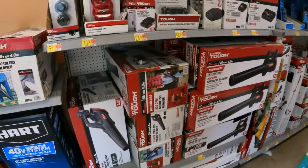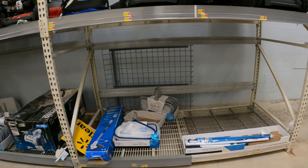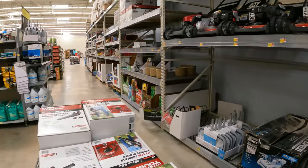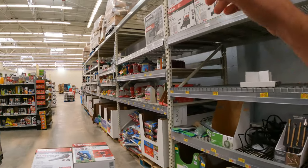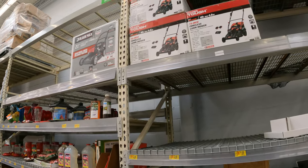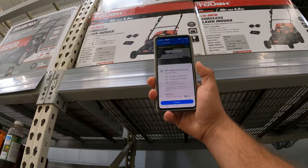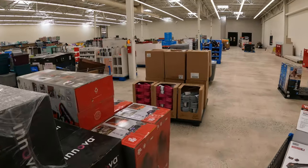Remember last time we were here they had all those lawn mowers marked down to $100? They still have some up top. We weren't able to get that one because of the serial number, but we can scan this one right here. This one is $149 — so a little has changed.